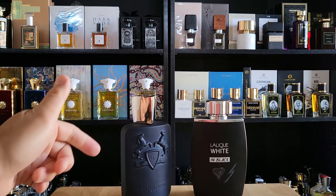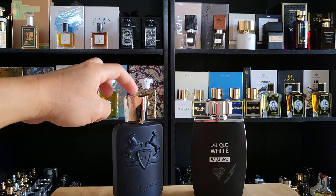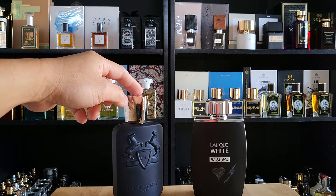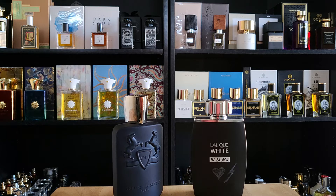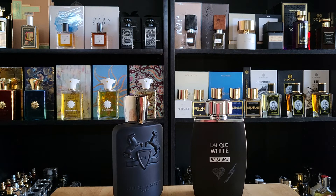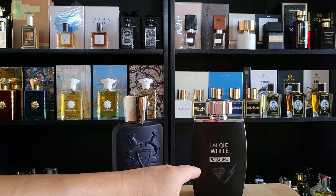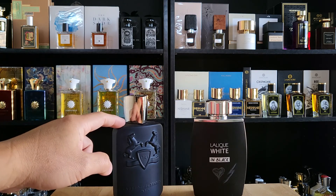If you ask me which is worth it — five bottles of Lalique versus one Layton — I'd say if you have the cash, get Layton, put it in your collection, it's definitely worth it. But if you're not an enthusiast or you don't love it that much, and you don't want to break the bank, pick up Lalique White — you could get five bottles of different things for that price. If I have to give a rating, I'll give Lalique White an 8.5 to 9, considering the value and price.